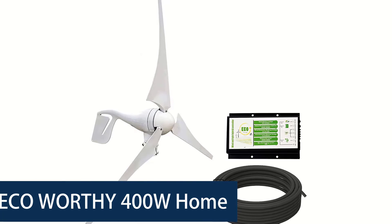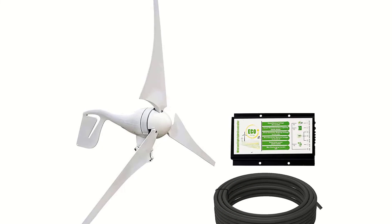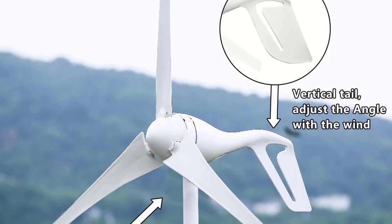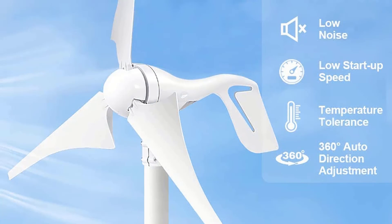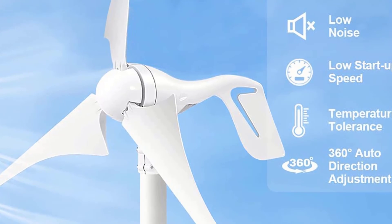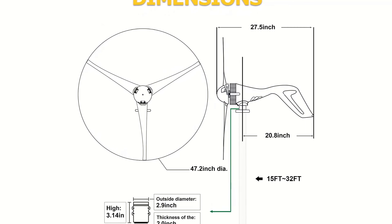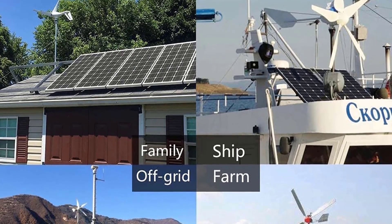Number 1. Eco-Worthy 400W Home Wind Turbine. The Eco-Worthy 400W Home Wind Turbine is a great choice for anyone looking for an affordable and reliable home wind turbine. This model has a rated voltage of DC 27 to 54V and a battery voltage of DC 12/24V. It also has a start-up wind speed of 2.5 m/s and a rated wind speed of 10.5 m/s. The rotor diameter is 3.93 feet (1.2 meters), making it a great size for most homes. Eco-Worthy's wind turbine has a rated speed of 800 RPM and 3 carbon fiber composite blades. This turbine is made from carbon fiber composite material and has a net weight of 17.6 pounds.